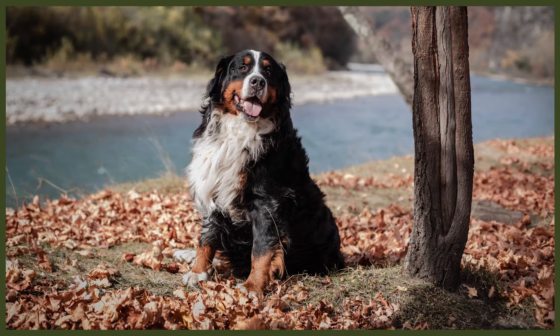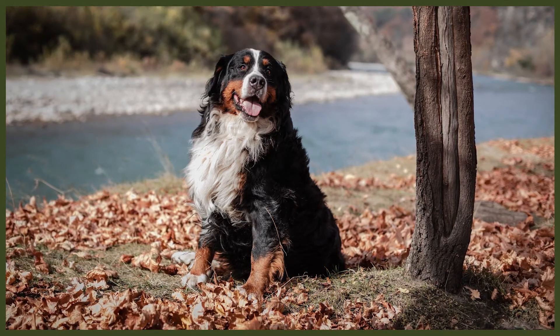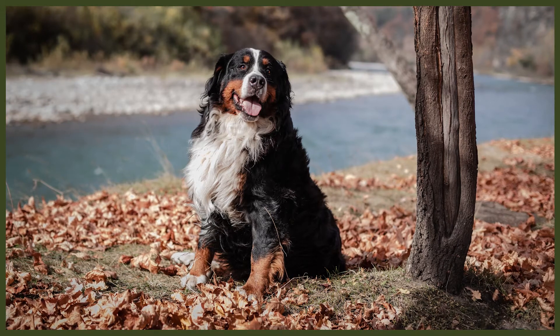A common question about double-coated dogs like the Bernese Mountain Dog is whether you should shave or trim the coat very short for a cleaner, easier-to-groom dog. Absolutely not — and this goes for every double-coated breed. Their double coat is crucial for temperature regulation, and if you shear it too short it may not grow back correctly, which could impact the dog for the rest of its life. You can trim the excess feathering without negatively impacting them, as long as you don't cut into the full coat. When in doubt, take them to a groomer experienced with double-coated breeds.